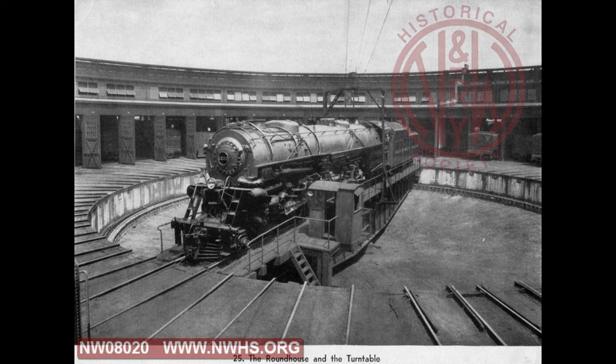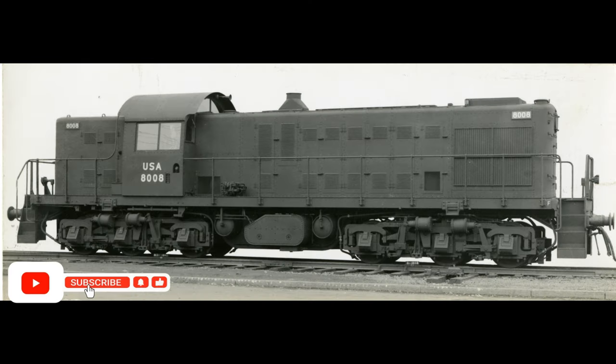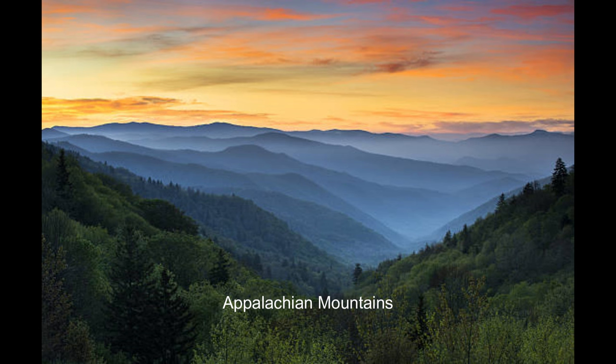In May of 1936, a new era of steam began at Norfolk and Western with the delivery of its first Class A 2-6-6-4 steam locomotive from the Roanoke shops. Locomotive number 1200 was a high-wheeled simple articulated design for high-speed performance on either freight or passenger trains. The Class A was the first Norfolk and Western locomotive with roller bearings on all axles. She was capable of maintaining speeds in excess of 70 miles per hour and exerted a sustained drawbar horsepower of 6,300 pounds at 45 miles per hour.